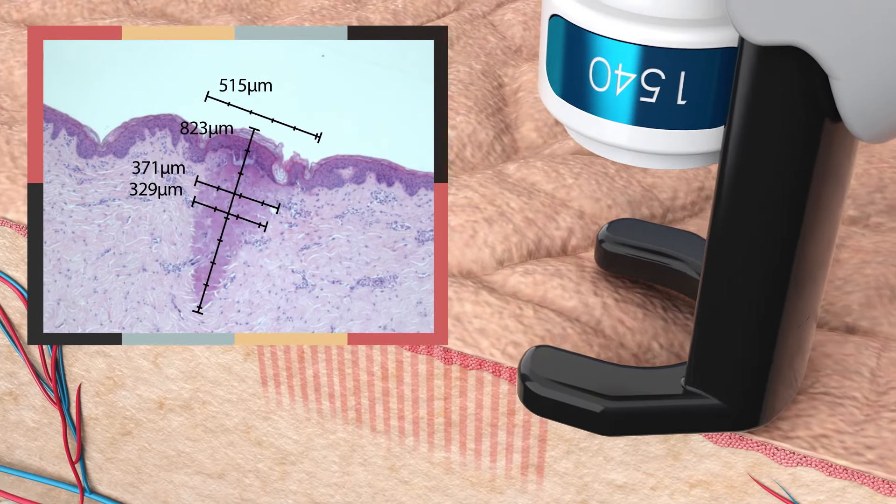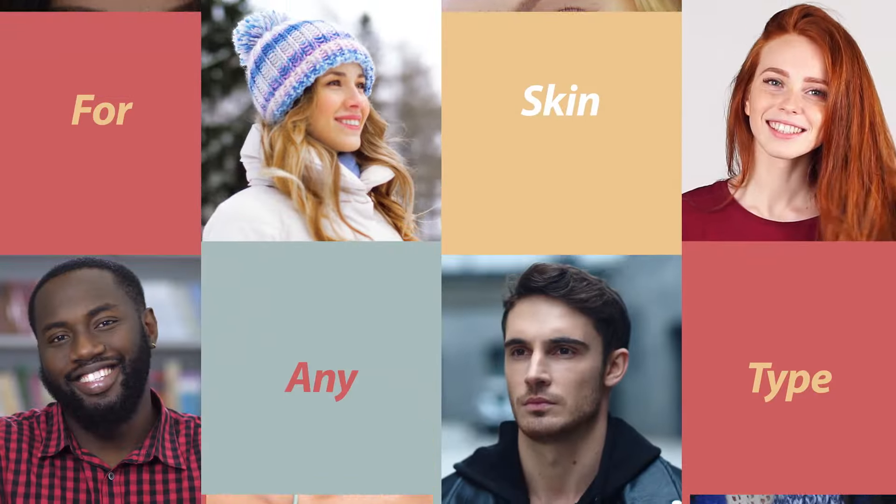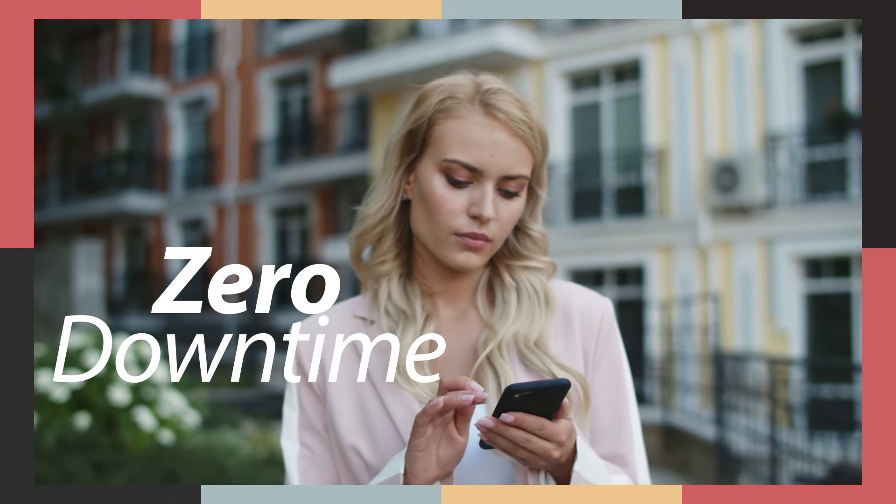The laser creates columns of coagulation which promotes new dermis synthesis and regenerates the extracellular matrix, while leaving the epidermis intact. The new Clear Skin Pro is the next-generation ultimate applicator, allowing year-round treatments for any skin type with zero downtime.